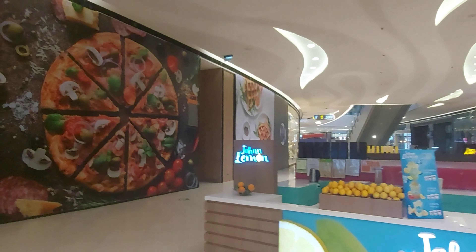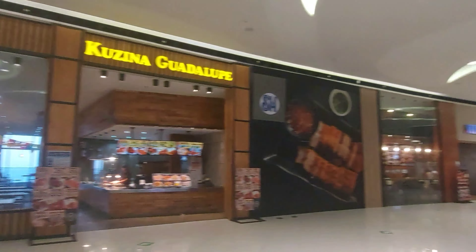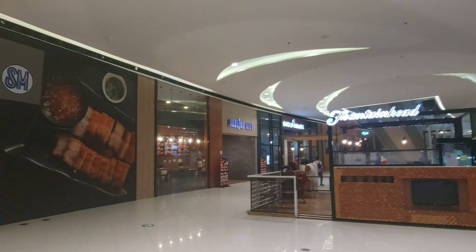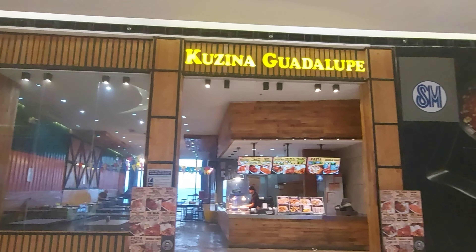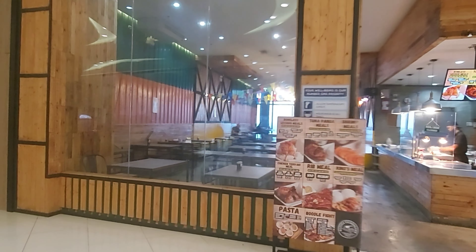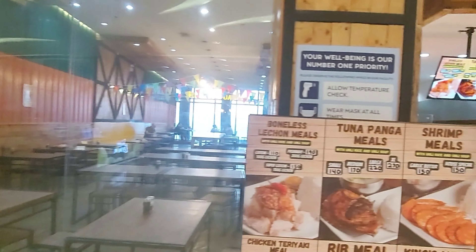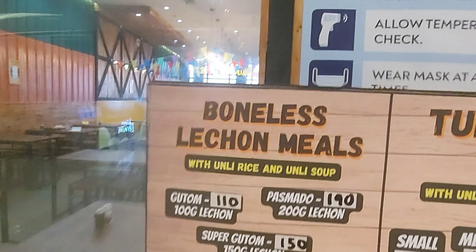We are here on the second floor of SM Seaside at Cucina Guadalupe. The view is quite nice — it's a seaside view.